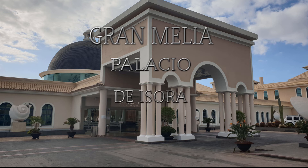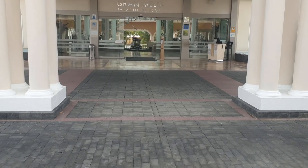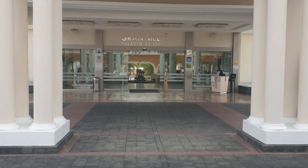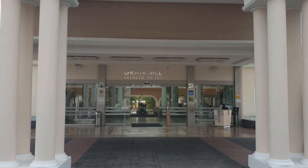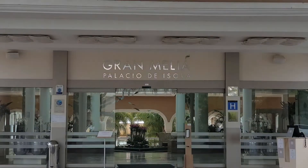Hola, ¿cómo estáis? Hoy vengo a hablaros del Hotel Gran Meliá Palacio Isora. Un magnífico hotel cinco estrellas, gran lujo, situado en el sur de Tenerife, junto al pequeño pueblo de Alcalá.